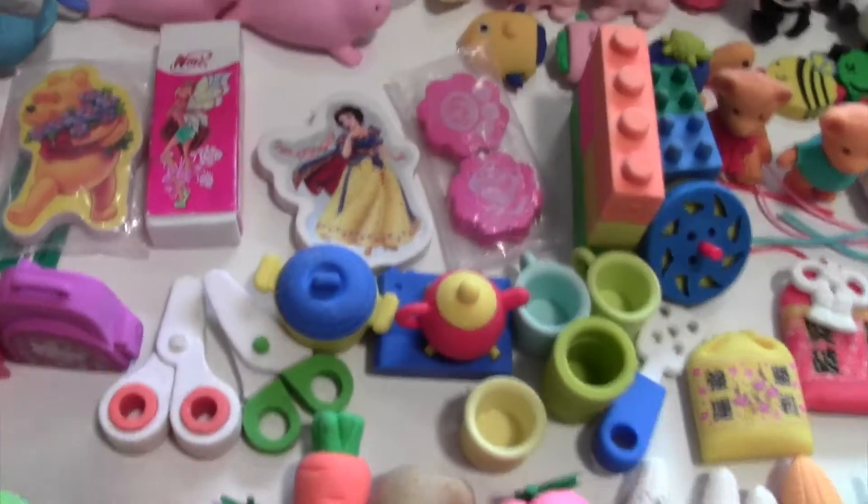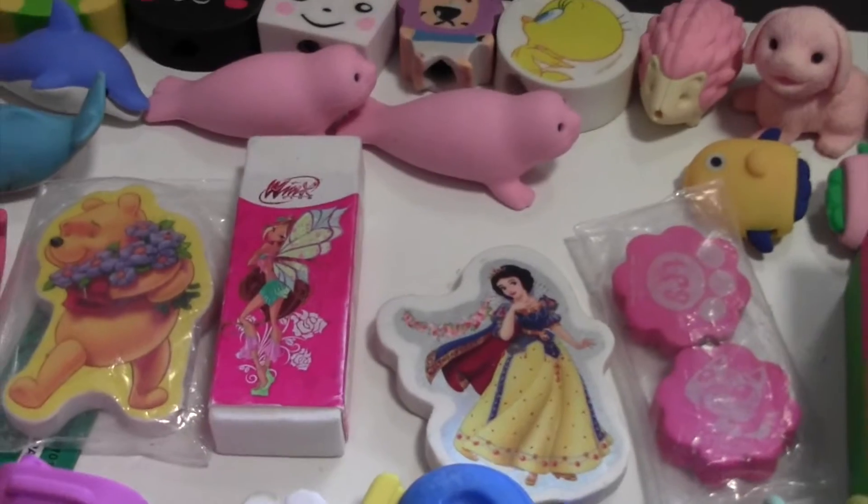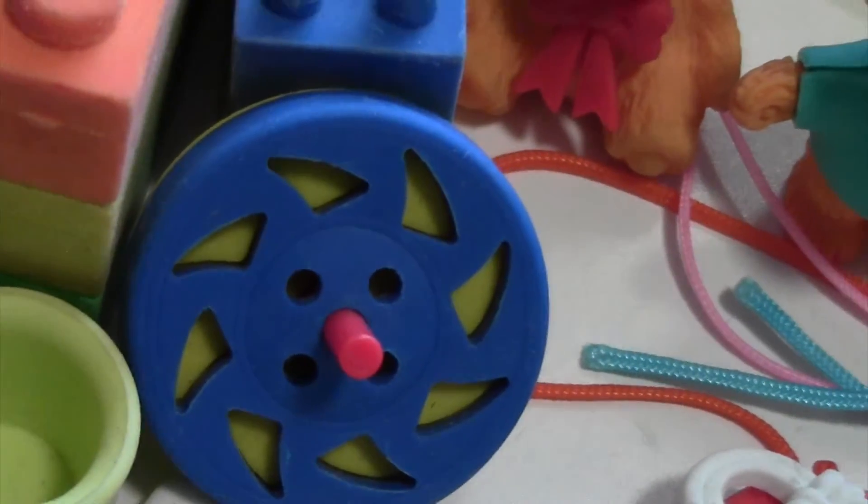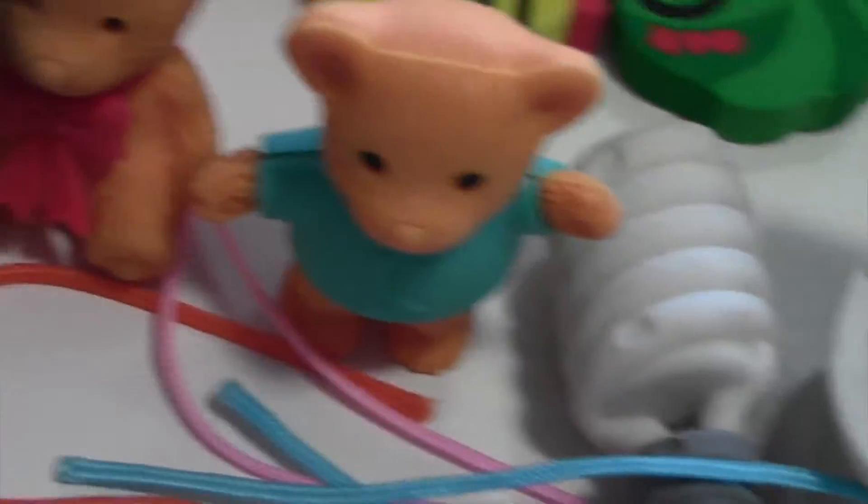Over here I have these random ones I didn't know where to put, so I just keep them here. And here I have some adorable little toys like Legos that you can actually stamp on top, a little spinning thing that actually works, and some teddy bears.